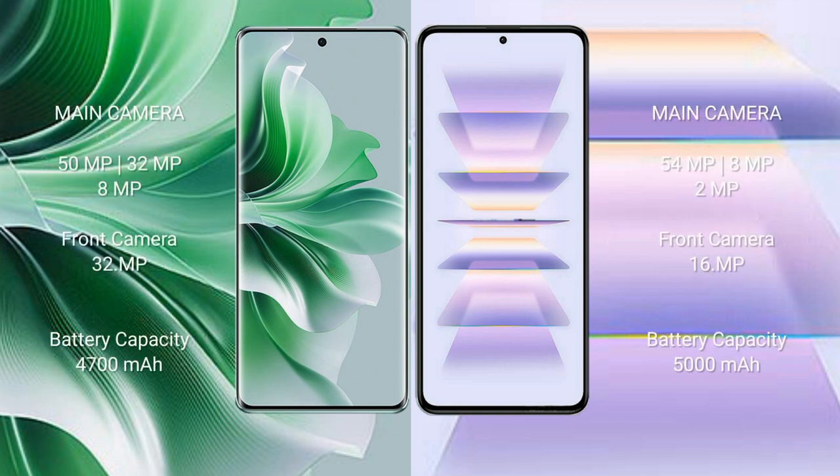Oppo Reno 11 Pro has a triple rear camera setup: 50MP plus 32MP plus 8MP, and a 32MP front camera. Redmi K60 Pro has a triple rear camera setup: 54MP plus 8MP plus 2MP, and a 16MP front camera.